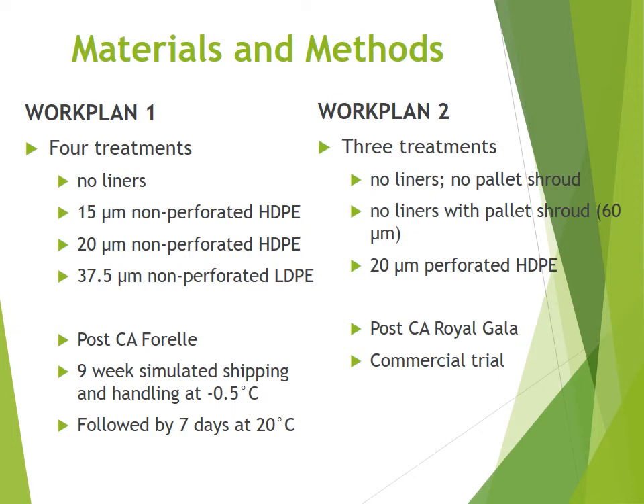Work Plan 2 will consist of three treatments: no liners with no pallet shrouds, no liners with pallet shrouds, and the third treatment will be a 20-micron perforated HDPE. Post-controlled atmosphere Royal Gala will be used, and it will form part of a commercial export trial of fruit being sent to the UK, followed by 7 days at 20 degrees.